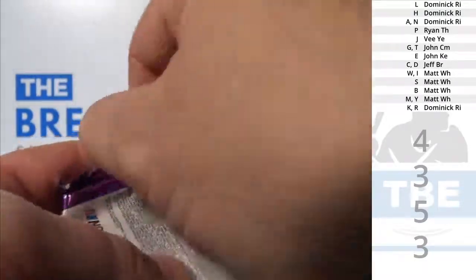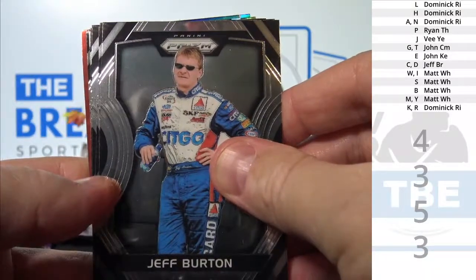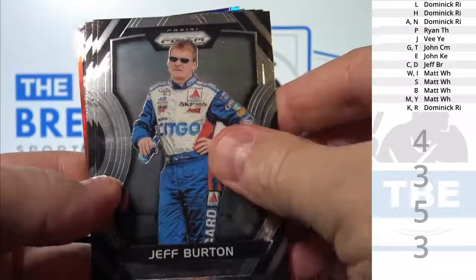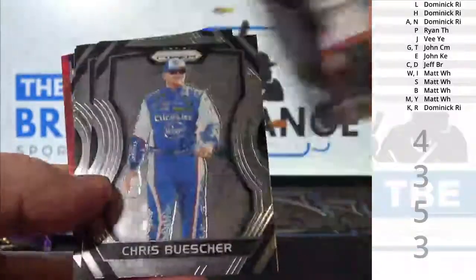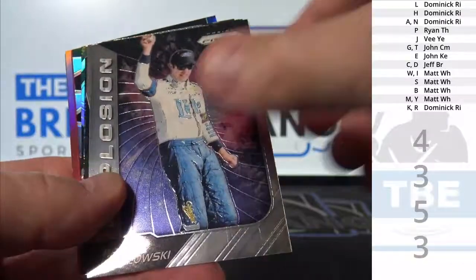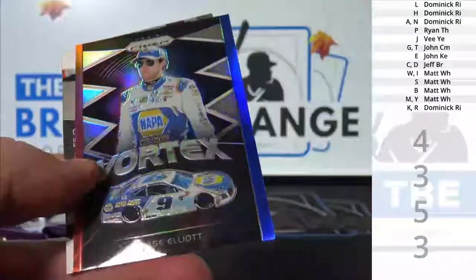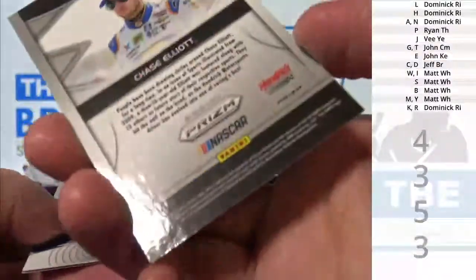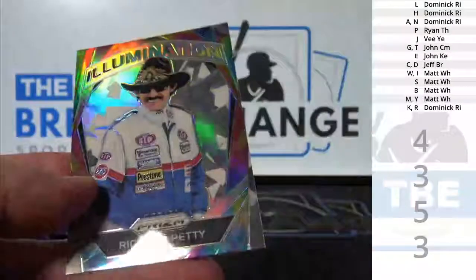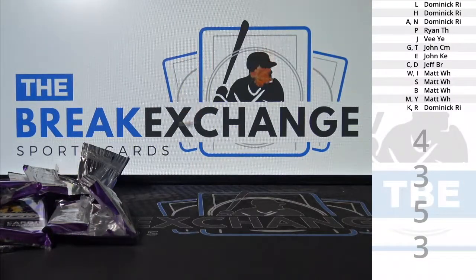Last pack. All right, that was fun. Another one up there for tomorrow.